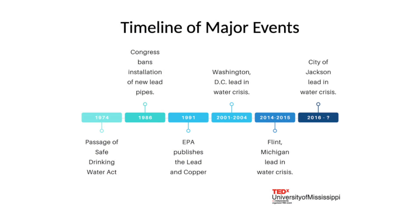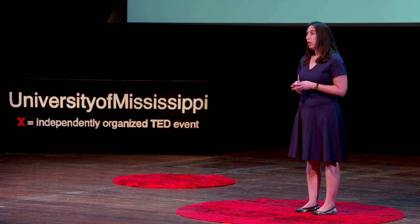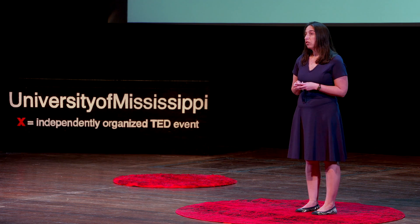Congress enacted the Safe Drinking Water Act in 1974 to provide a comprehensive regulatory framework for ensuring the safety of our nation's drinking water. For the vast majority of us, the law has done its job. The water that we drink is safe. We get up in the morning, take a shower, drink our coffee, brush our teeth without a second thought. Cholera outbreaks no longer kill thousands of people. The improvements in the quality of our drinking water is one of the major public health successes of the previous century.